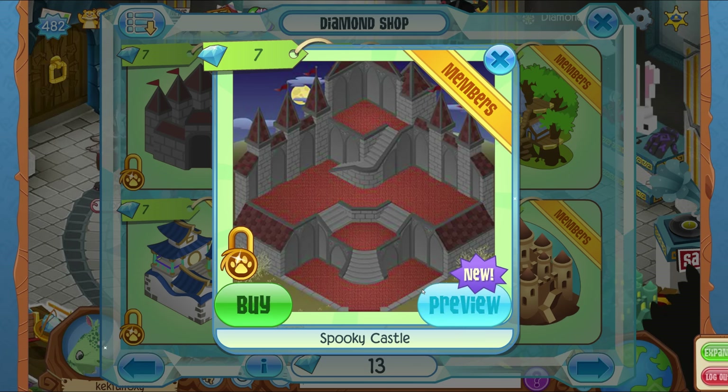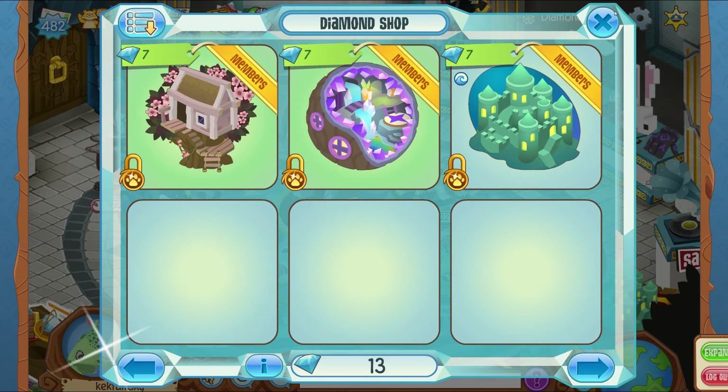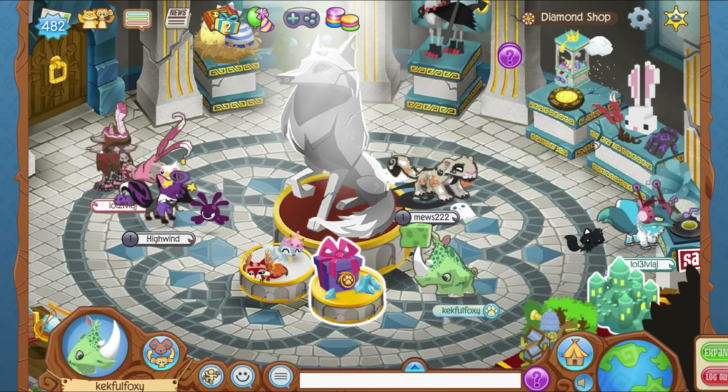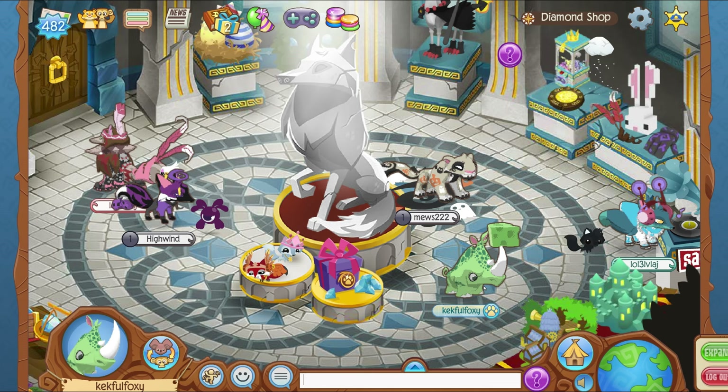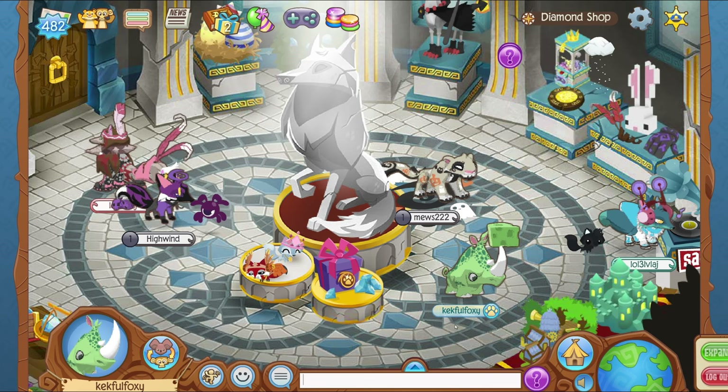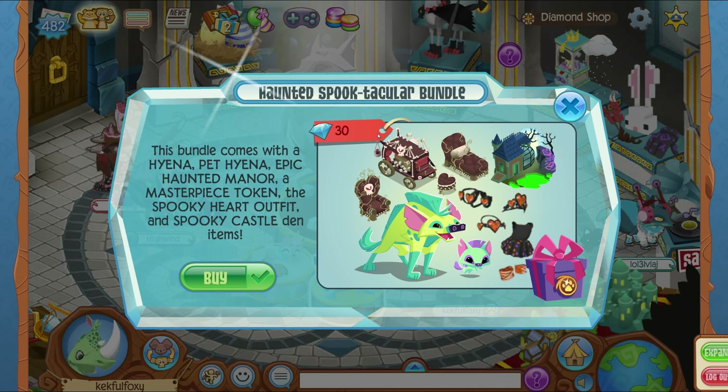I'm pretty ecstatic — it's not even returning, it's coming out for the first time. The small old version of the Haunted Manor as well as the bigger version are now both available, which is cool. The smaller version is actually non-member now, so it's something for the non-members, which a lot of you always comment about. Look at me — no membership.